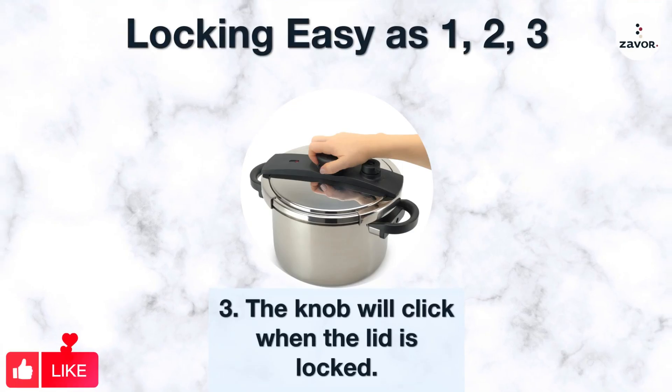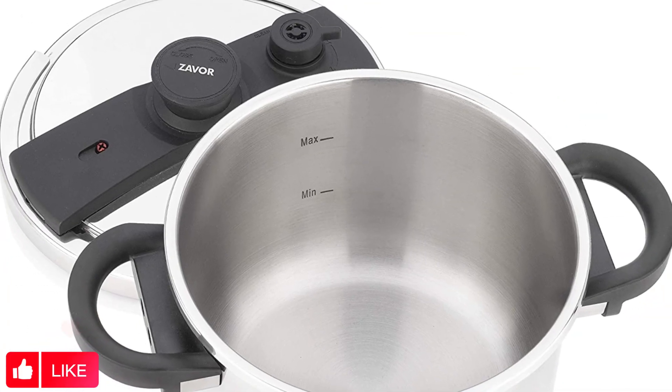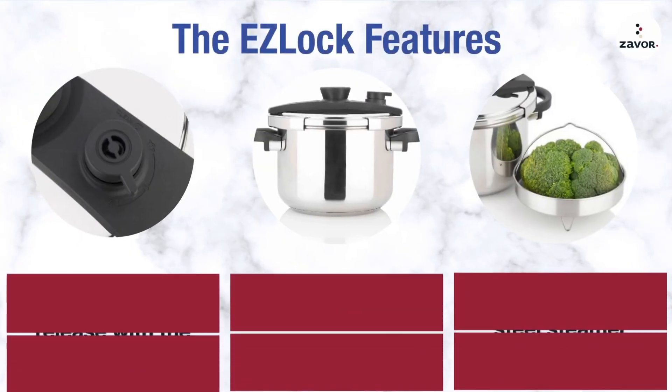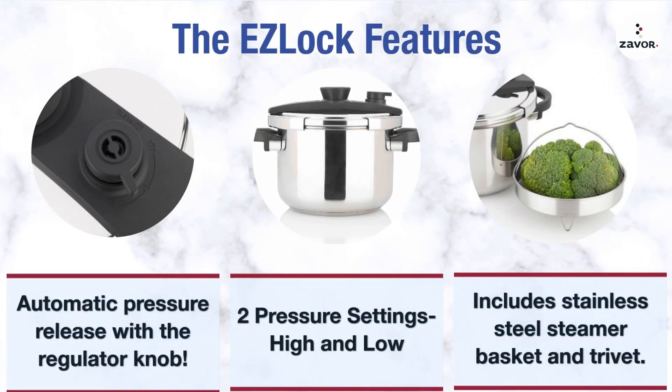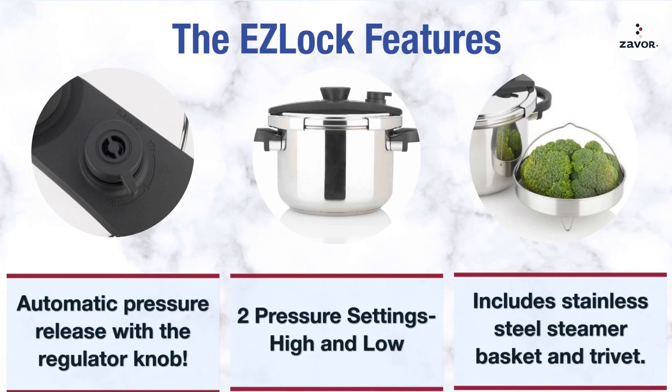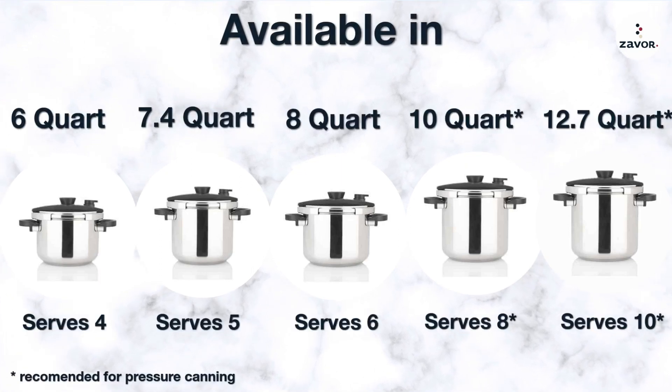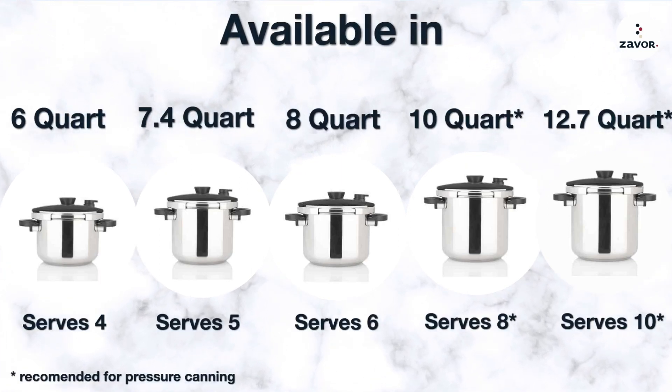Stovetop pressure cookers require manual adjustment and attention, but aren't as scary as people may think. What sets this particular stainless steel stovetop cooker apart is just how simple it is to operate. During testing, we loved how the lid's universal lock system allows you to secure the lid at any position — once you hear the click, you'll know that it's properly set.